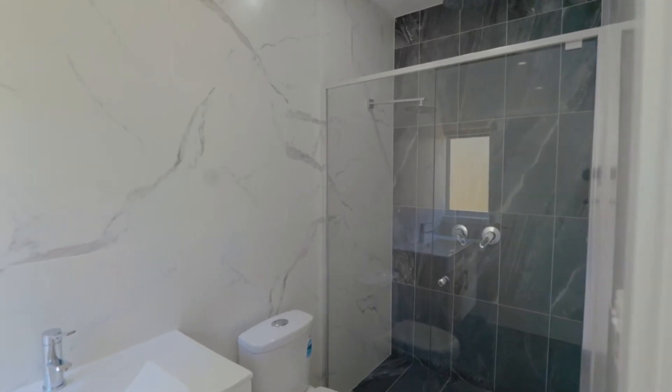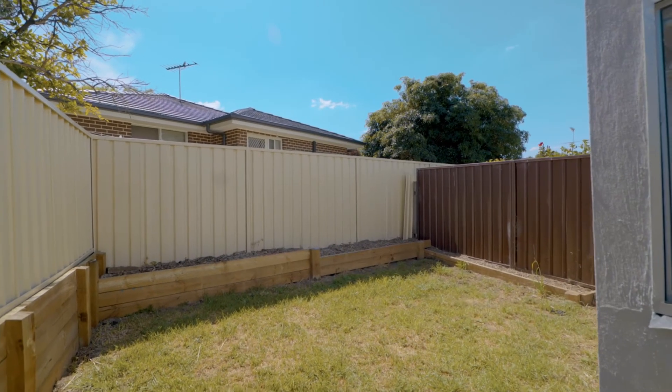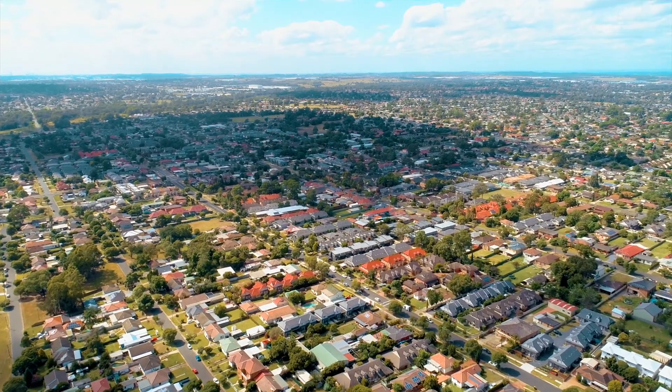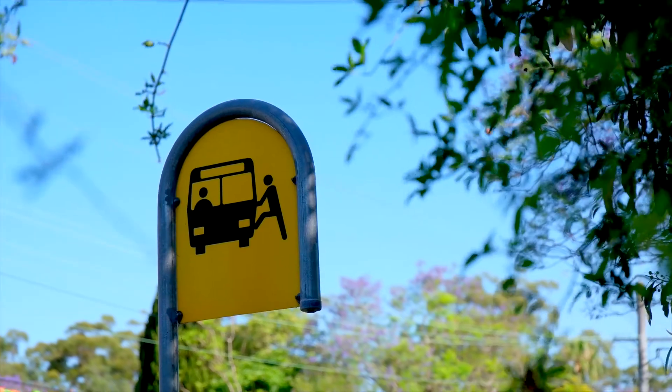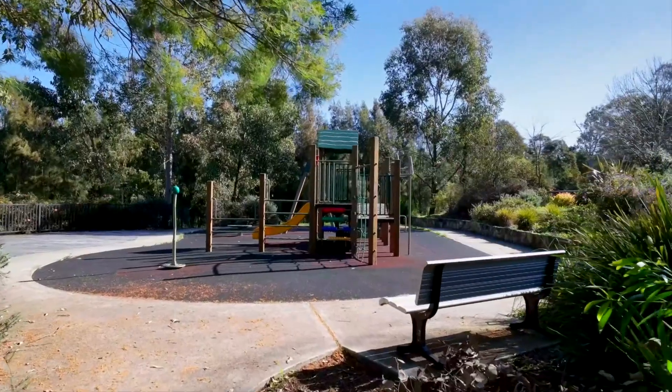Colleton is positioned to make the most of the lifestyle amenities of our wonderful surrounding suburbs. Schooling, shopping and transport are at a premium, so living here means all your needs are at your fingertips.